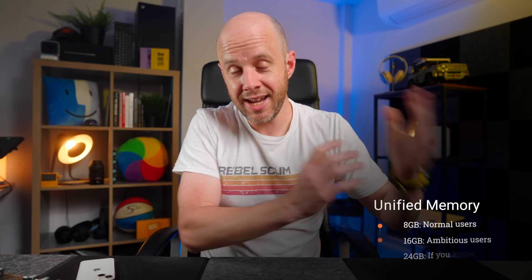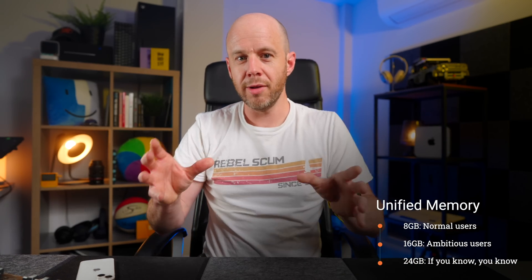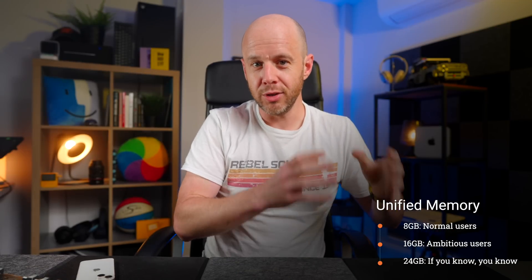Unified memory is far more interesting, and I've made an entire video on that subject which I'll link to above. But in essence, 8GB is for most normal users as mentioned a moment ago. 16GB is for anyone who's worried about 8GB not being enough and who has the budget to upgrade. And 24GB — which is a new option for the M2 MacBook Air — is for people who absolutely know they need 24GB.